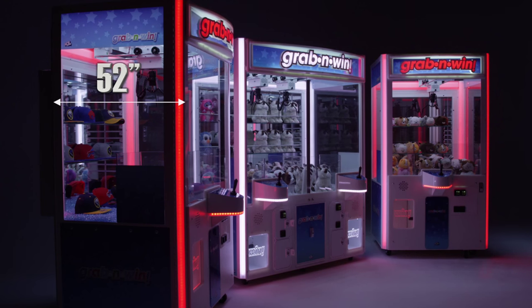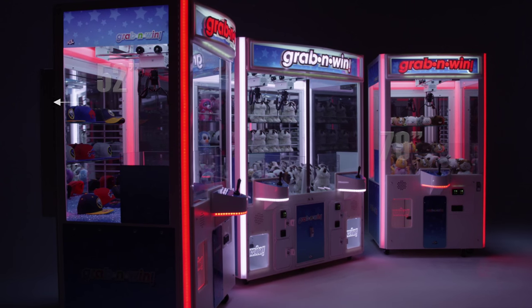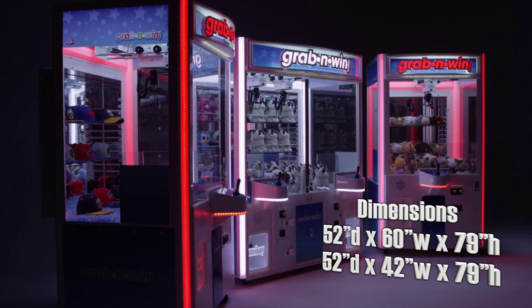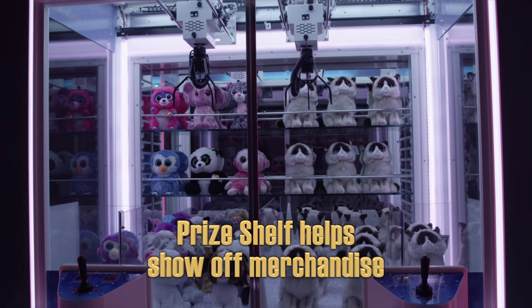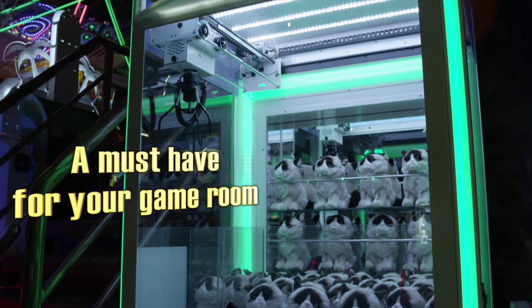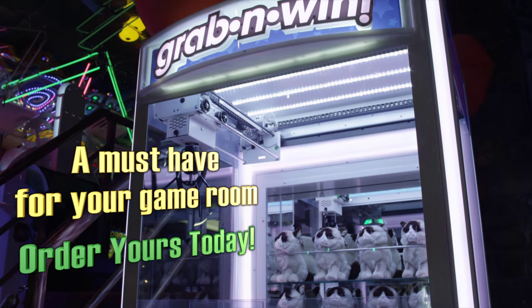Grab & Win is 52 inches deep and 79 inches high, and available in the single-player 42-inch wide model, or the 60-inch models are available with two-player stations, or one station with the Winner Every Time feature. A new must-have for your game room — order yours today.